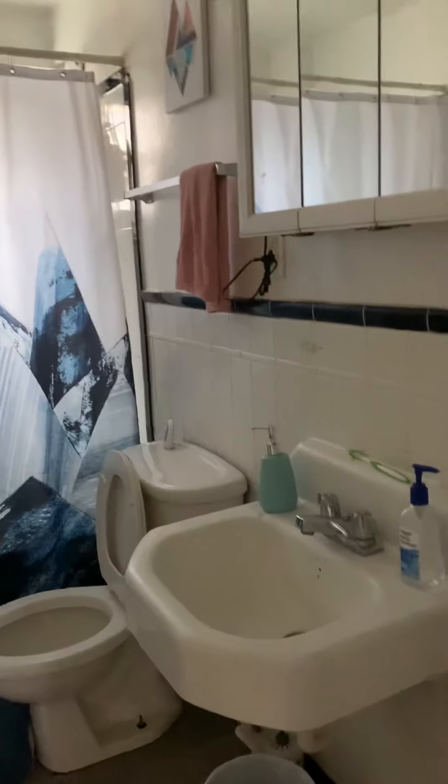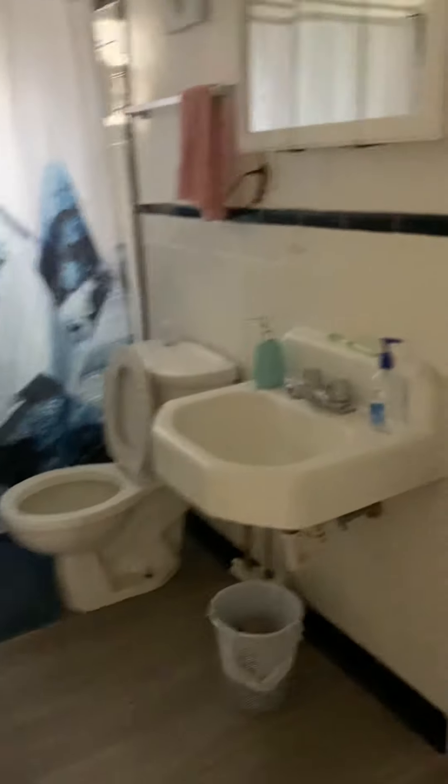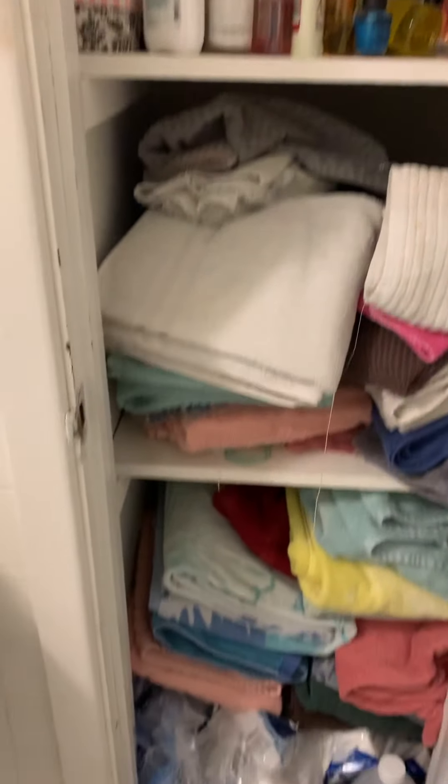There is a full-size bathroom with a pretty standard tub-shower combo, toilet, and vanity. There is also some linen storage space in here as well.